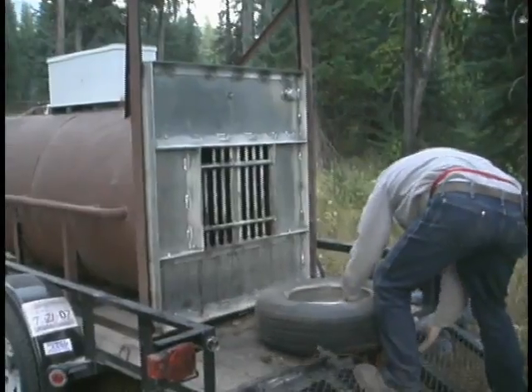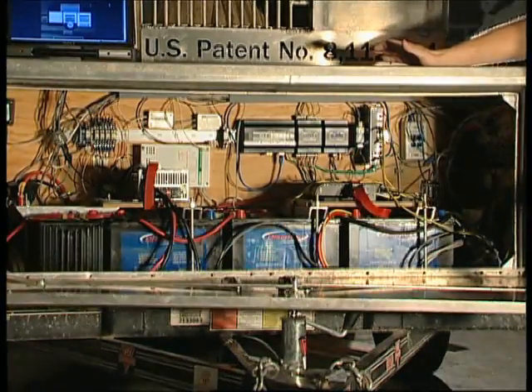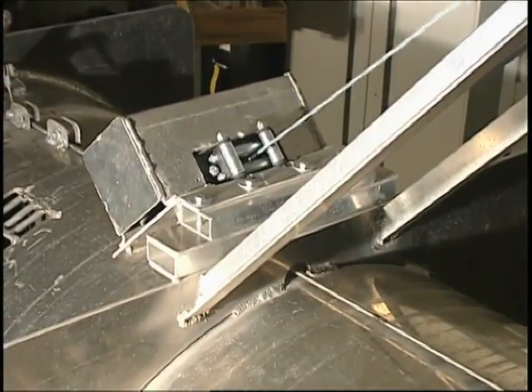And I basically said, a culvert trap that we could monitor through the internet. So what we did is we took an industrial computer and we wrote a bear trap program for it that is meant to do exactly what Tim and the bear managers tell it to do.